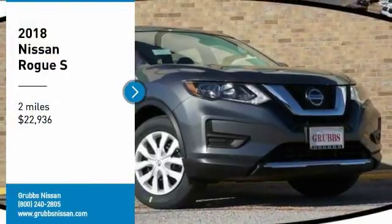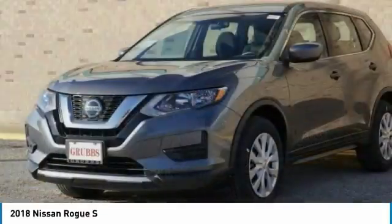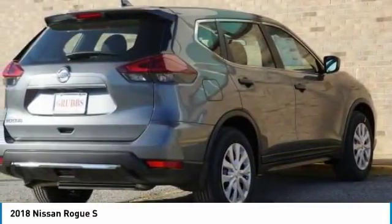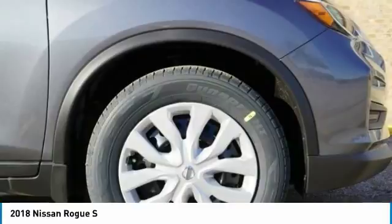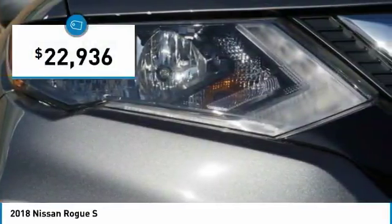Take a ride in the 2018 Rogue. The stylish Rogue gets 27 miles per gallon and still boasts nearly 58 cubic feet of cargo space. With a 5-star side impact safety rating and confident handling, the Rogue is more than you expect and everything you deserve, and is priced below $25,000.